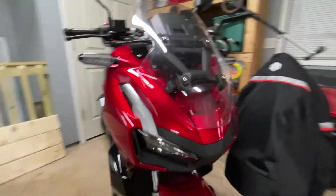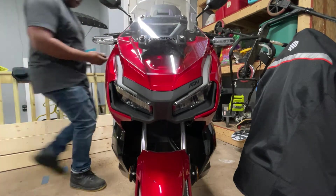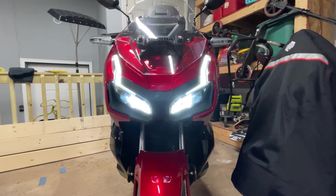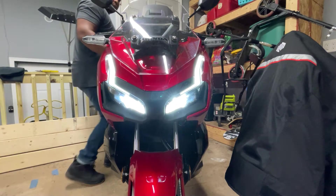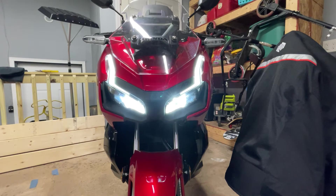The second thing I love are the LEDs. Just look at that — it looks menacing. You have full LEDs and you have the LED turn signals. I love that part of this scooter.